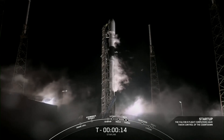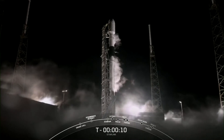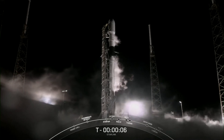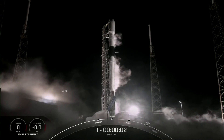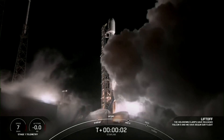T-minus 15 seconds. 10, 9, 8, 7, 6, 5, 4, 3, 2, 1, 0. Ignition and liftoff.